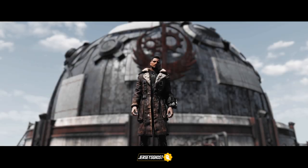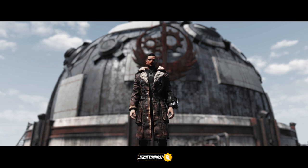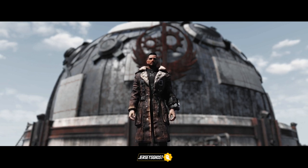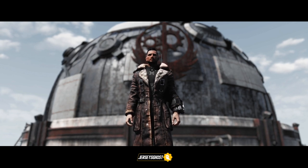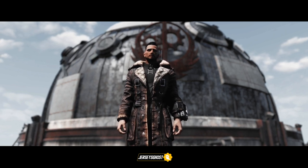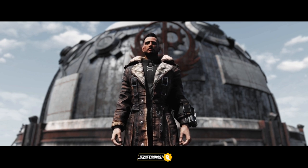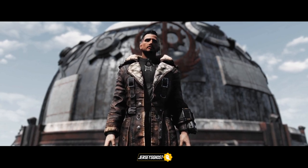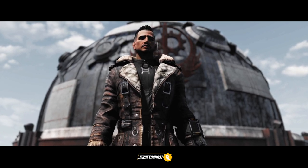Hey, what's up guys. In today's video I'm going to go over some newly datamined Atomic Shop items — items that will be expected to release at some point in the near future in Fallout 76, similar to the previous videos in my series. As always, shoutout to Bungo for finding and providing images. Links to his Discord and channel will be provided in the description and top comment below, so definitely check them out.